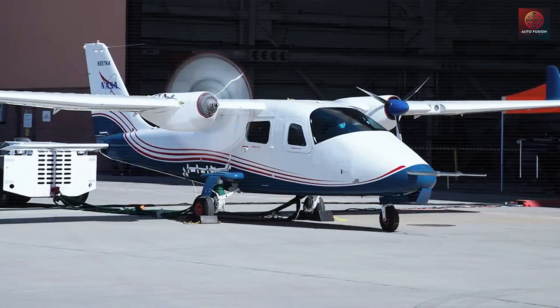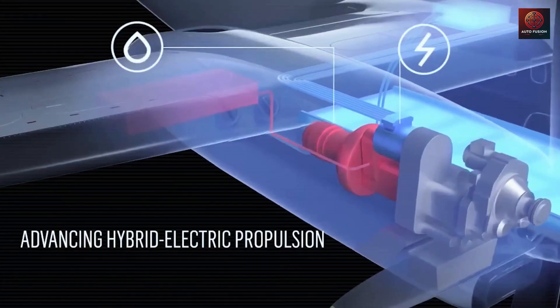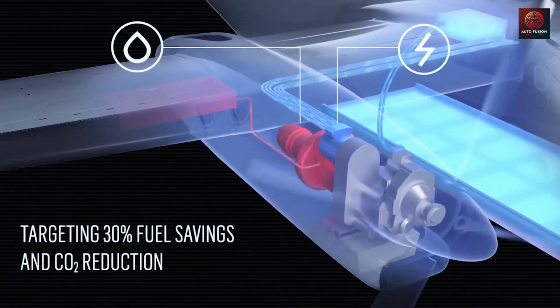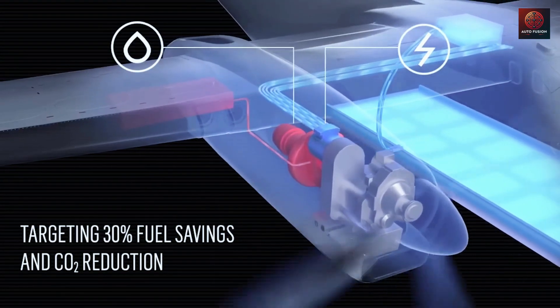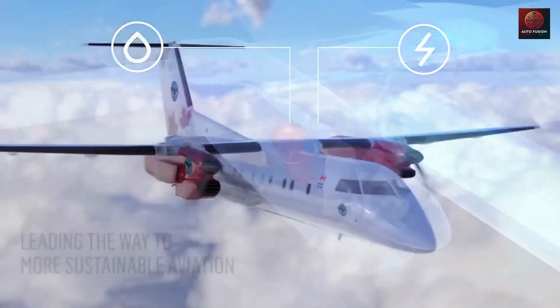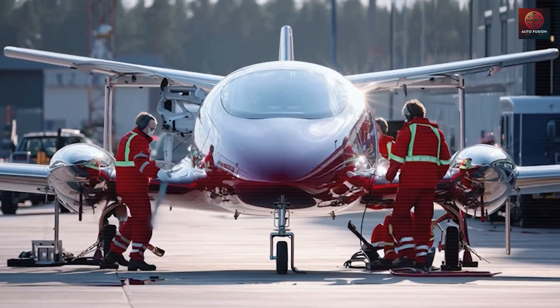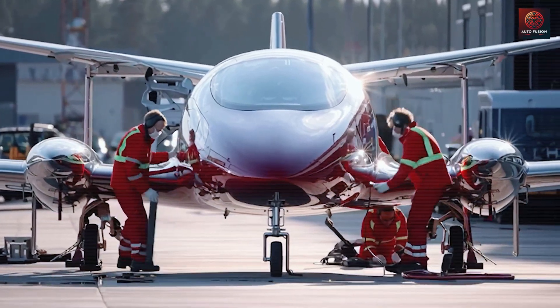With standardized parts always available and maintenance windows planned 24 to 72 hours in advance, on-time performance rises another 5 to 10 points because fewer flights are canceled waiting for parts. Passengers enjoy steadier schedules, more local airport options, and more consistent fares all year round.